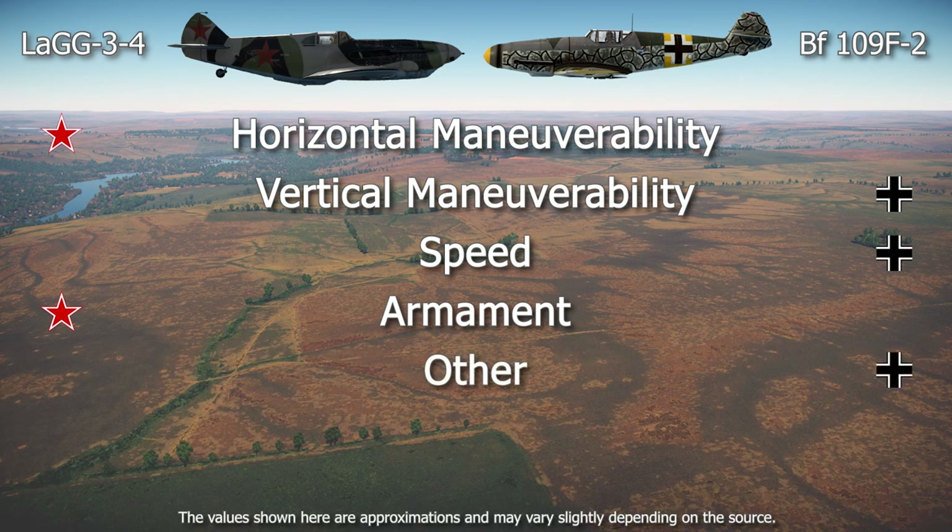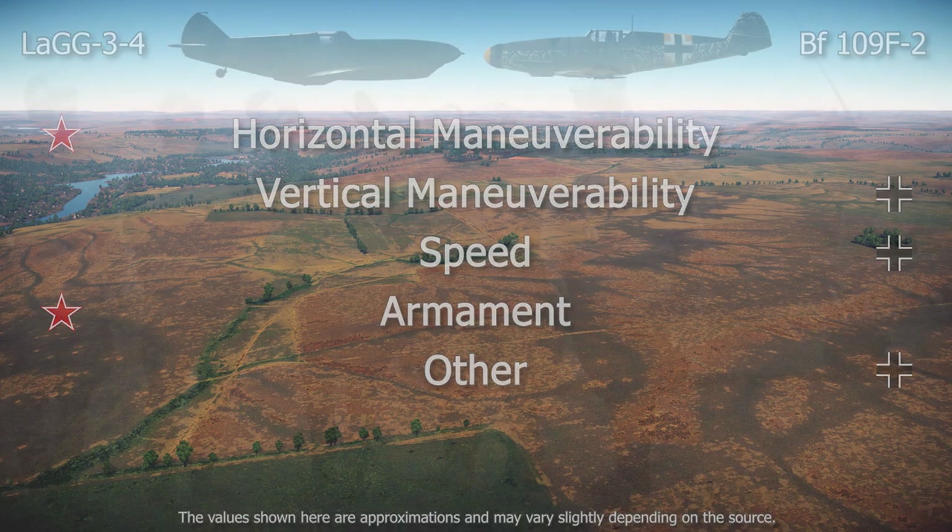In short, this comparison shows us the hardships Soviet pilots went through in the early part of the Great Patriotic War and why numerous Soviet pilots disliked the LaGG-3. But there were some that had great success with the type, as we will see next in the Notable Pilot section.